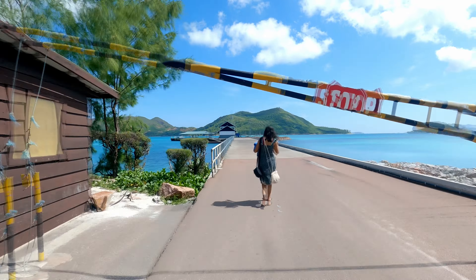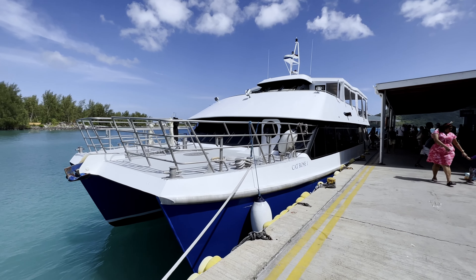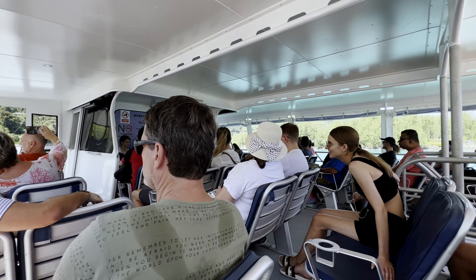After that, we headed to the La Digue Islands for a day trip. There are multiple tours available but you can also book the ferry yourself. We booked our tickets on the Cat Rose website and collected the tickets at the Praline jetty directly. Tickets cost around 3,000 INR or 36 USD per person for a round trip.